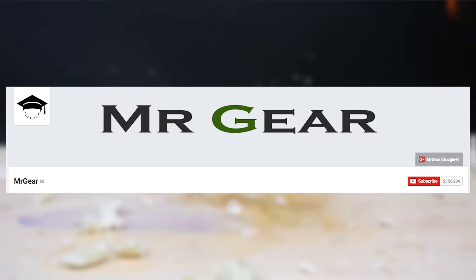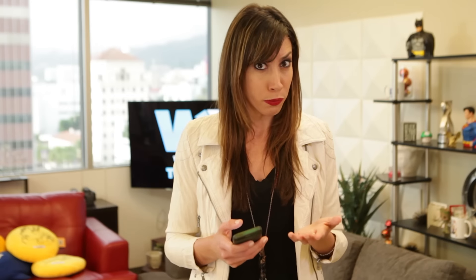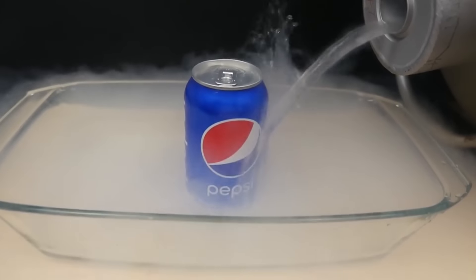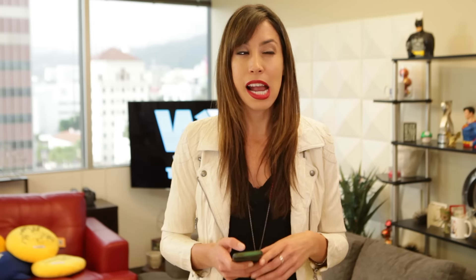YouTuber MarshmallowMrGear recently posted a video where he pours liquid nitrogen over a bunch of different things like cranberries, a head of lettuce, and wait for it, a can of Pepsi. Yup, it's Pepsi versus liquid nitrogen in an all-out battle for world domination. And it kind of looked like Pepsi might even take the win, but I think it's safe to say that in the end, the mallet got the best deal.